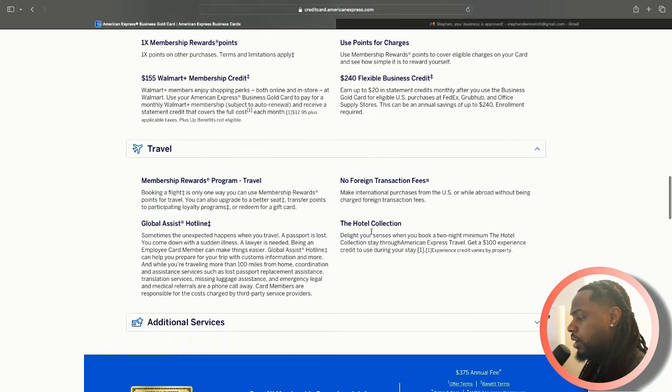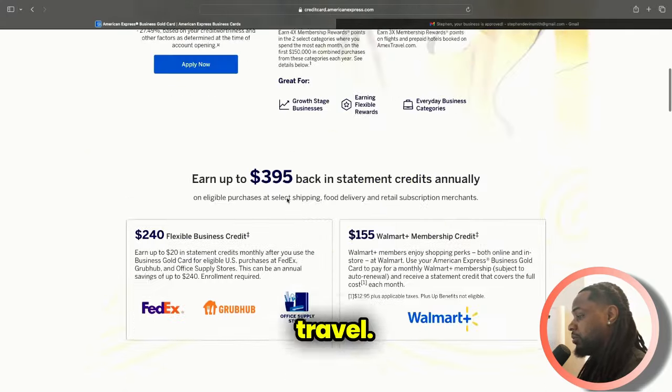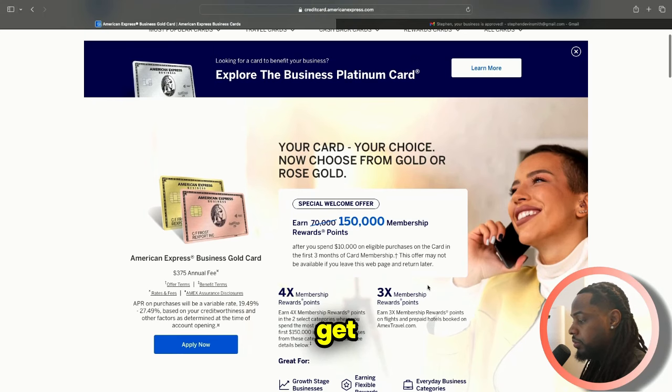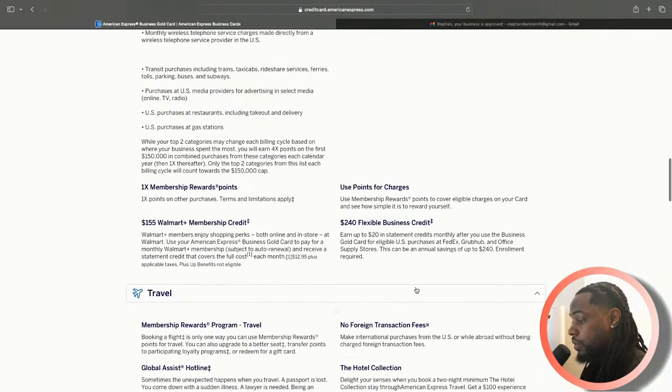For travel, there are no foreign transaction fees, which is good. You can book a flight and use the membership reward points for travel, but I feel like there are other cards if I want travel. American Express has a Delta travel card that gives you a good amount of points, so I'd probably go for something like that if I wanted to book travel. You still get 3X points for travel, but I'm not really going to be worried about using it for that.